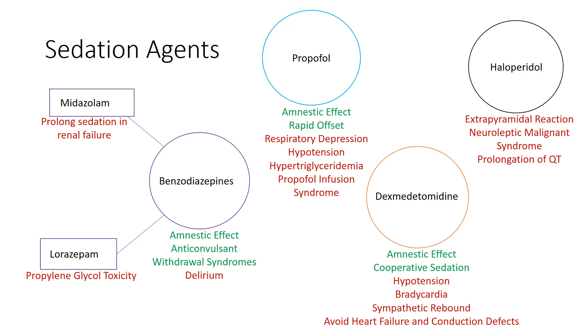So there you have it — those are the sedation agents: benzos, midazolam and lorazepam, propofol, Precedex, and Haldol. That's it for this video. If you have any questions, please reach out, and thank you all so much for your time.